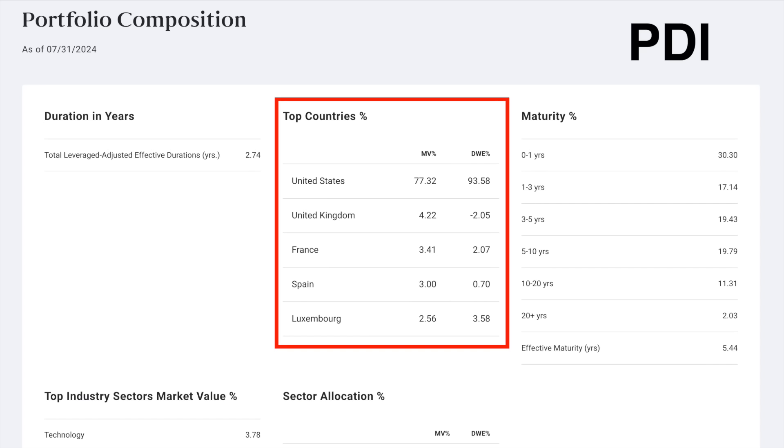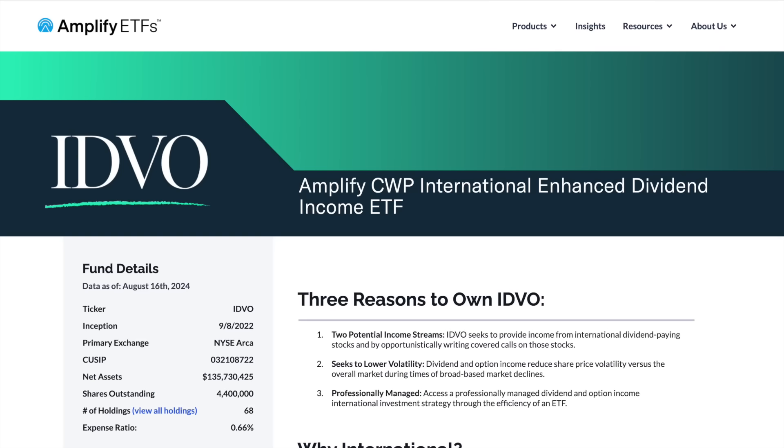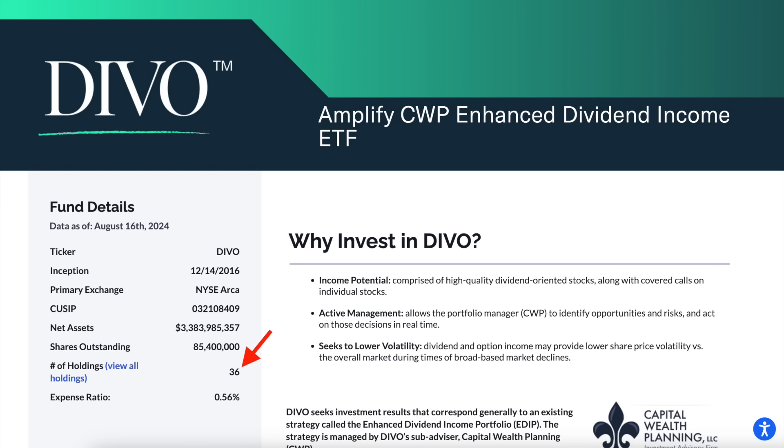I've been working to better diversify my portfolio this year, which includes diversifying into preferred holdings and now a higher amount of companies outside the US. On its website, you can see it holds companies from a wide range of countries, with Japan, the UK, and Brazil accounting for a good amount. Not only does it add more diversification in terms of international holdings, but IDVO itself is more diversified than DIVO. Right now, IDVO holds 68 stocks, whereas DIVO only holds 36. So that was another incentive for me in making this switch.